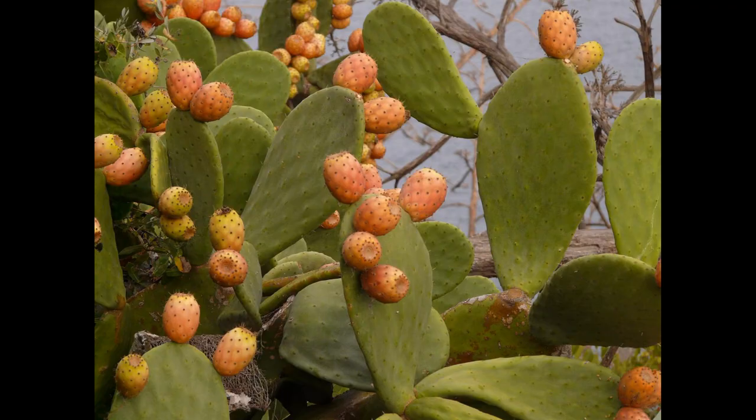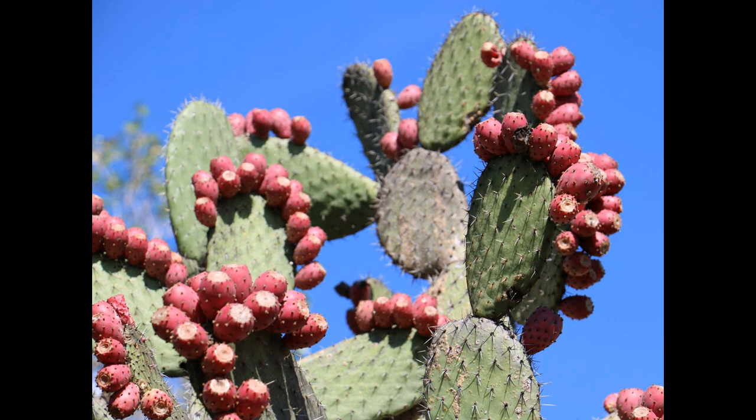The prickly pear is a member of the cactus family and every year produces a fruit known as the prickly pear fruit or Indian fig. The plants can develop into a tangled structure with spines or hair-like prickles emanating from green smooth flattened shoots.